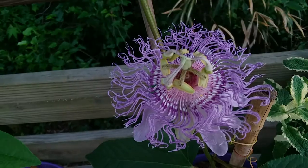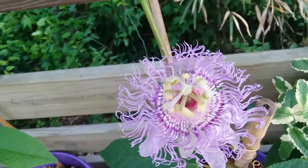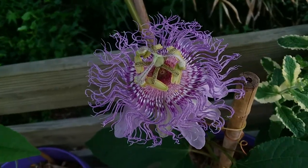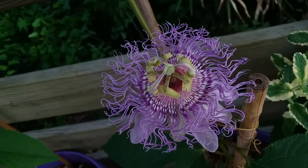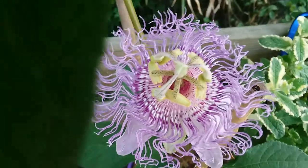Anyways, it's the passionflower. And yes, this is native to the United States, native to Georgia, and many other states. It's not an alien even though it looks like it.